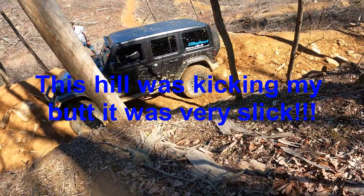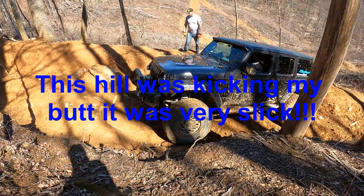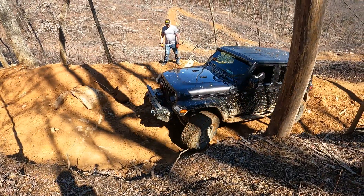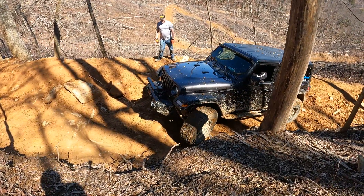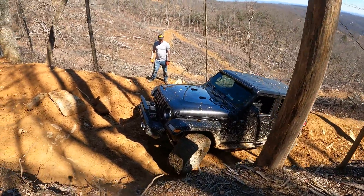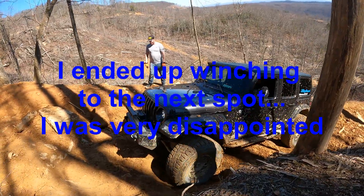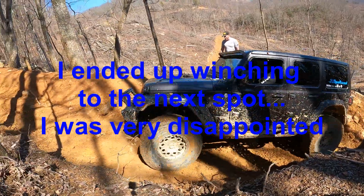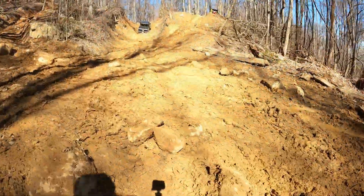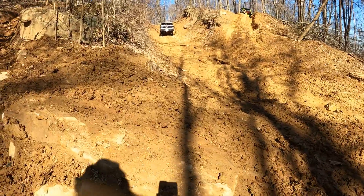So I'm going on the bypass here and it was just super slick. As you can see, I'm just spinning. I get right here, get bumped over onto a rock, and bottom out on it. This is after the hard spot on 16.